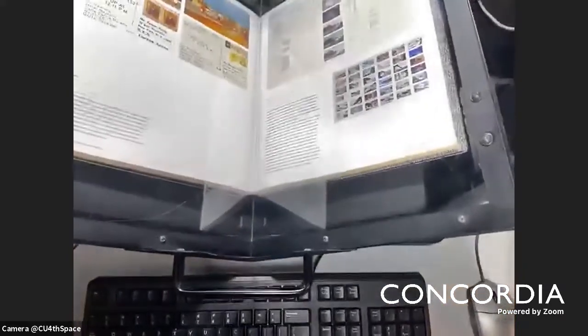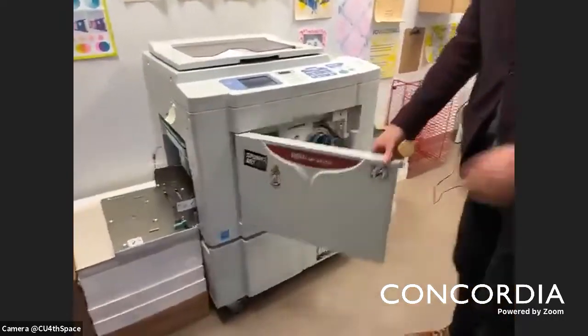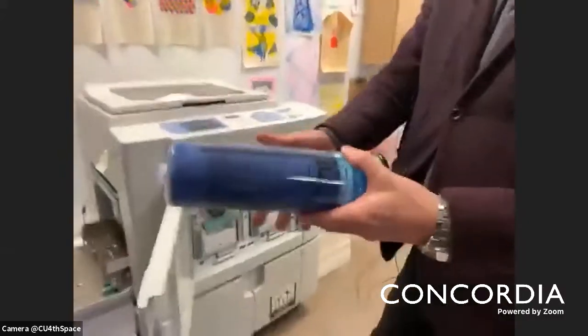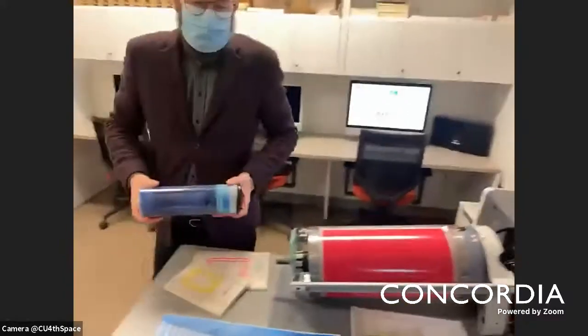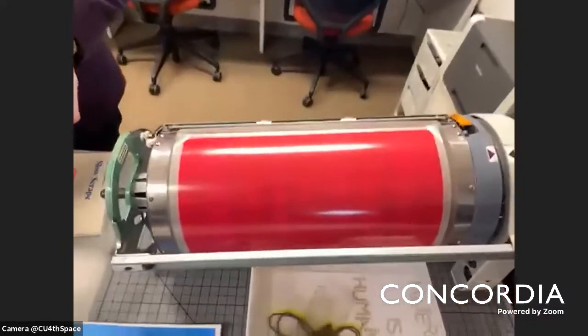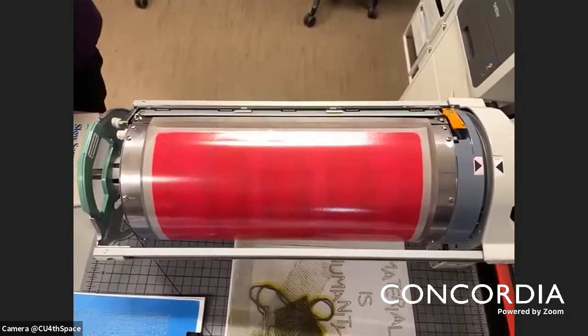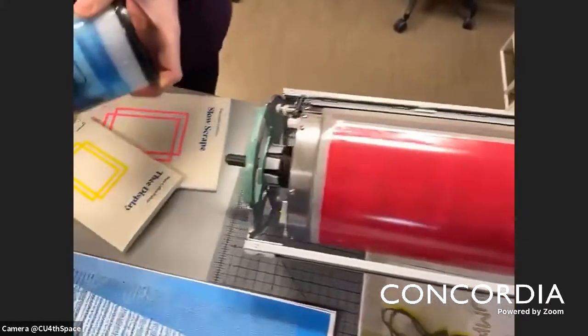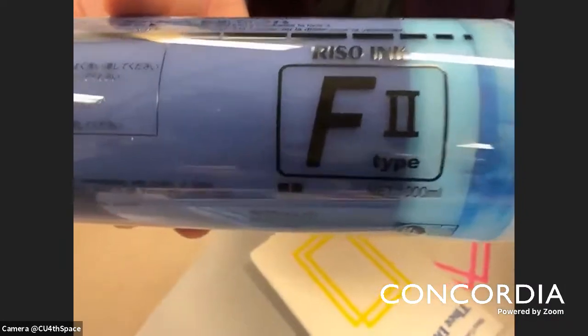The heart of the lab for a while has been the Risograph digital duplicator, which looks like a photocopier but is actually a kind of digital screen printer. It uses soy-based inks and a print roll cylinder. Anything you feed the printer gets burned at about 600 dots per inch into a master sheet, and then the ink is pressed up through the roller onto the medium you're printing on. The Risograph has been a hub for many collaborative projects.